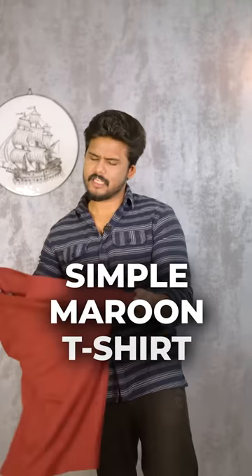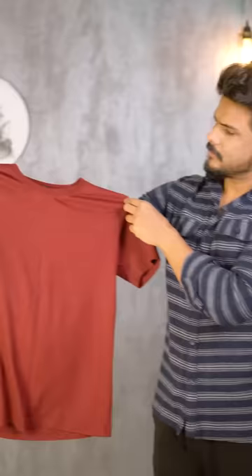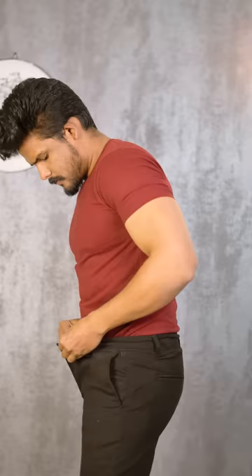A simple maroon t-shirt styled as a business casual dress. Business casuals have a lot of class to pull off, that's why we are sticking to this simple maroon t-shirt. Black chinos — fast, classy, and comfortable. It's semi-formal, but let's keep it casual.